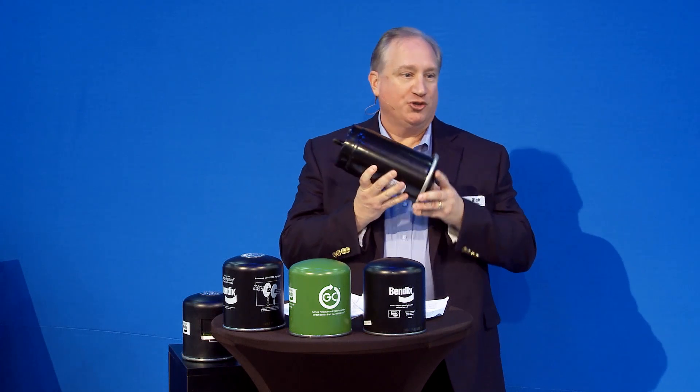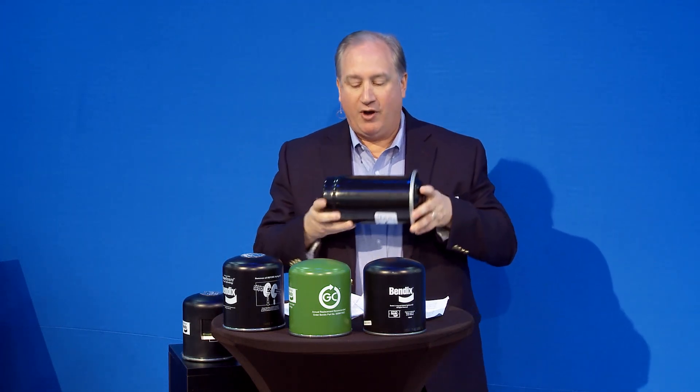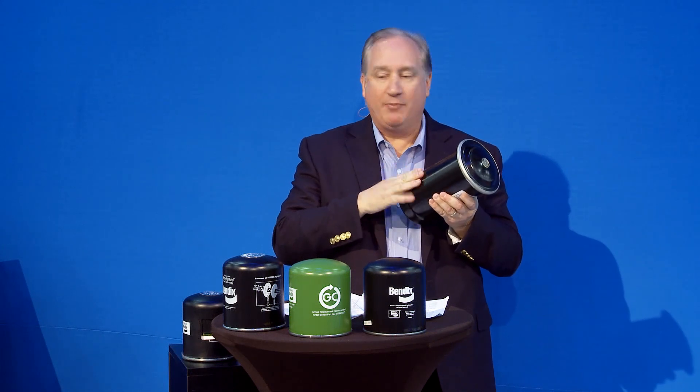If you go back about 20 years ago, most trucks had a simple air dryer like a Bendix 89 — kind of a legendary product in the industry. We always like to joke that what people love about this product is it eats rocks. It's a very durable product that has lasted for years and years.